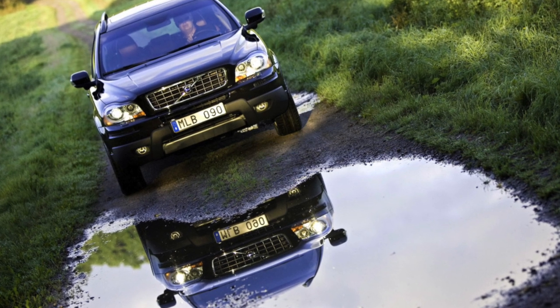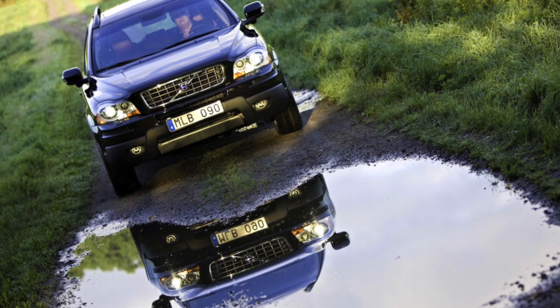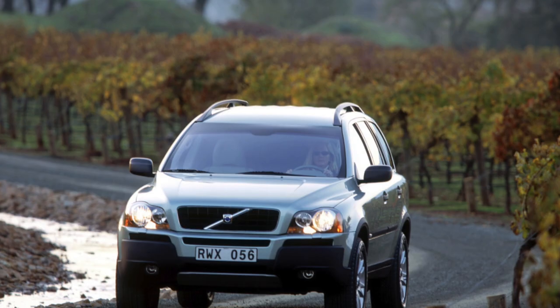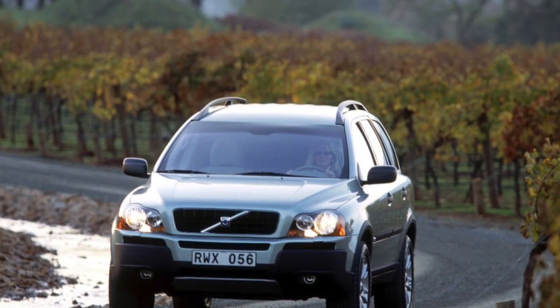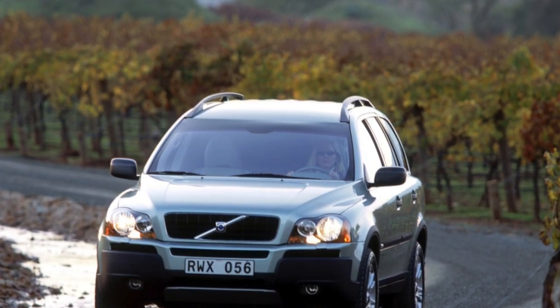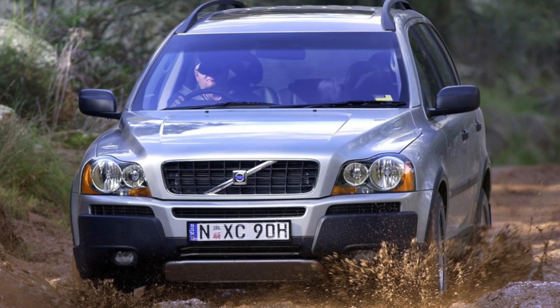The second-generation Volvo XC90 debuted in August 2014, and the first cars rolled off the assembly line in February 2015. The car is absolutely not like its predecessor — they do not have a single common body part, although the continuity of generations has been preserved.